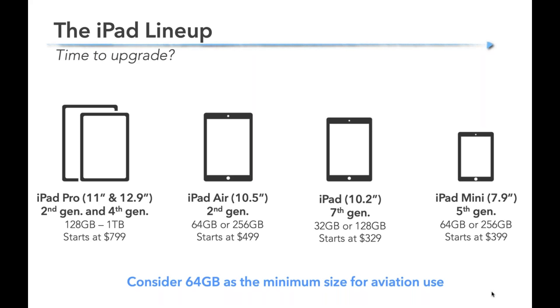We get a lot of questions about how much storage you need. We consider 64 gigs the minimum for aviation — you can do it with 32, but you'll basically only be doing aviation with not much room left for other apps. If you can swing 128 or 256, it's not a bad idea because you cannot upgrade your storage down the road. Buy as much storage as you can afford out of the gate, because you'll probably use more than you think.